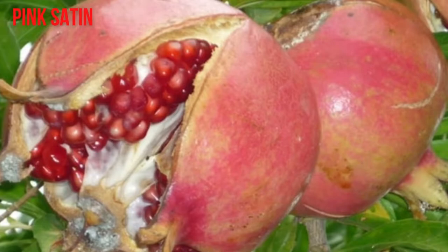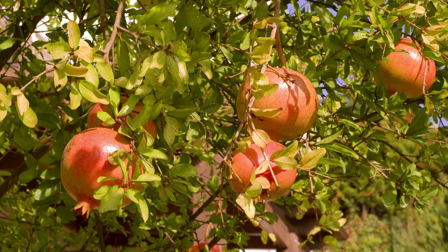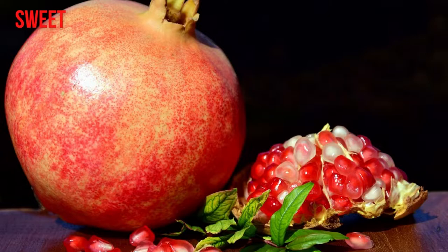Pink Satin Pomegranate, also known as Senpepi. Its fruit can be medium to large in size with a medium pink to dark red skin color. Pink Satin produces light pink arils that are also medium to large. They are sweet and have a fruit punch flavor. The pink satin plant can be grown into a vigorous shrub or tree. The fruit can be eaten fresh or processed into a juice.